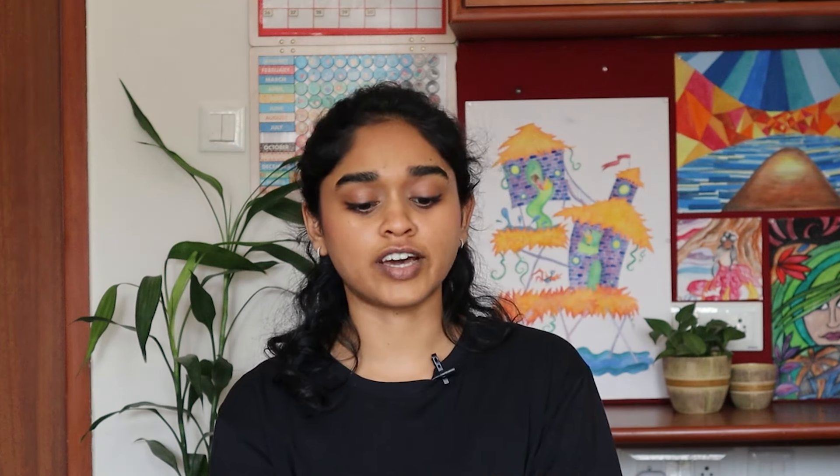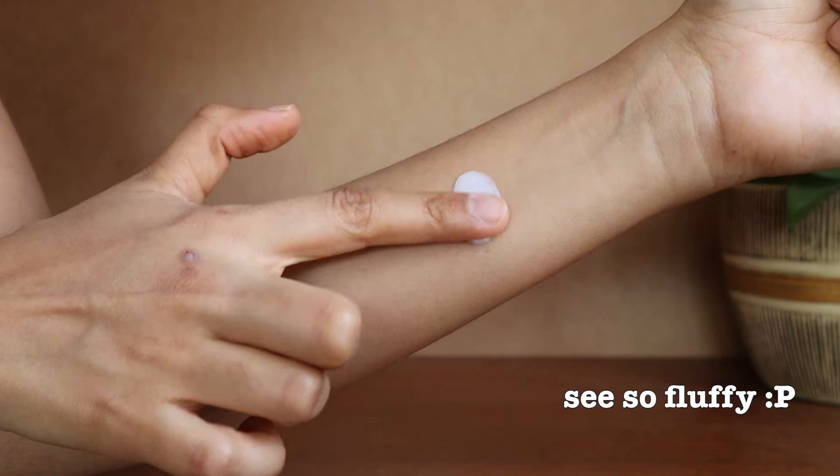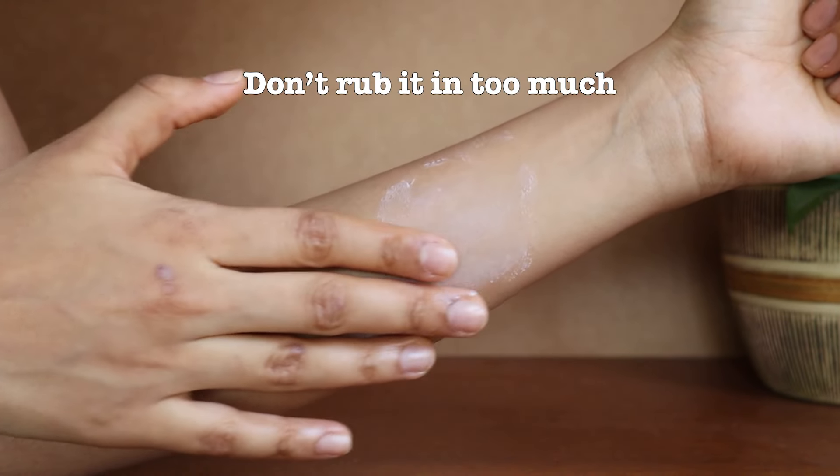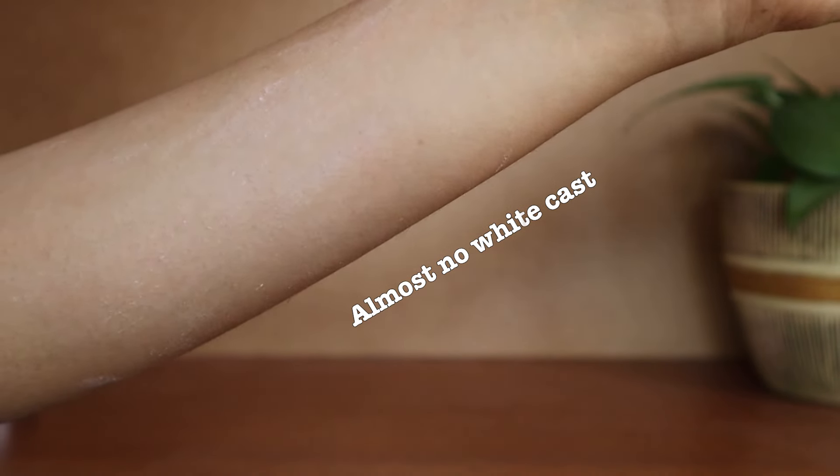The next two sunscreens are by Earth Rhythm. One is their Phytoshield SPF 50 mineral sunscreen with PA+++. PA+++ is also very good UV protection. It's a completely matte mineral sunscreen with a really unique texture — it feels almost like a fluffy, creamy cloud and spreads out so smoothly on the skin. On tough skin days when I have flaking, breakouts, or pigmentation I just want to calm down, I always reach for this one. On reapplication it does feel a little stuffy — you can't see the greasiness but you can feel it. If you have dry or sensitive, irritated skin, this would probably be a great sunscreen for you.